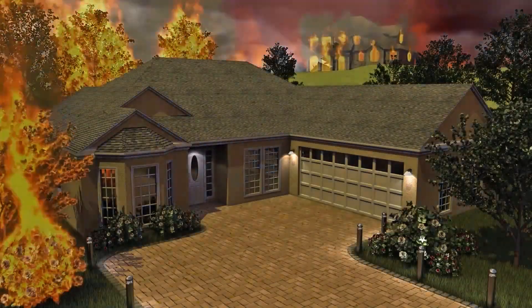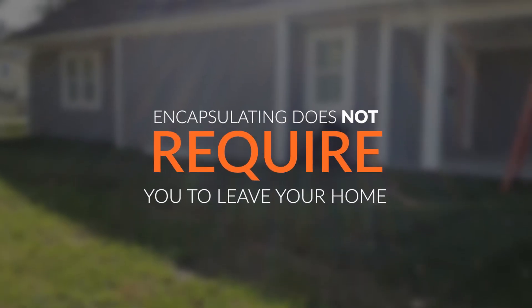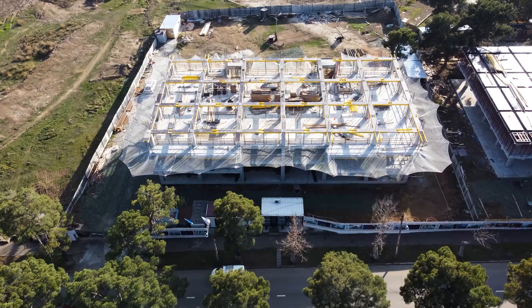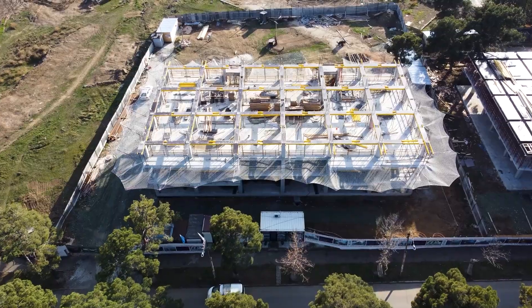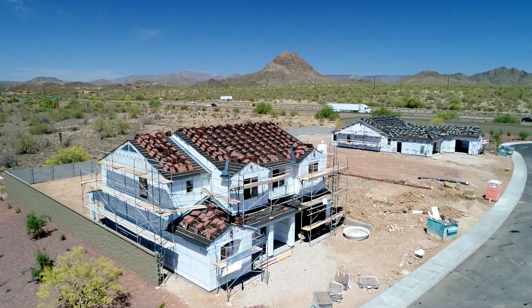When we go through the process of encapsulating your home to protect it from wildfires, it does not require you to leave the home. We're not going to disrupt your life in any way. All the work is conducted from outside the home and we make it as comfortable as possible while the process goes on.